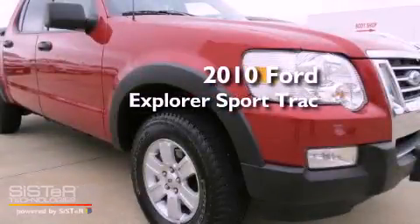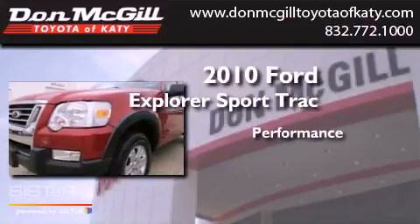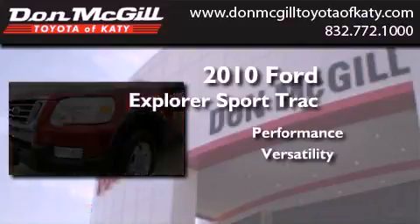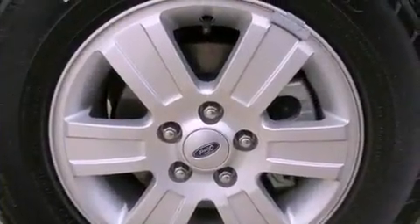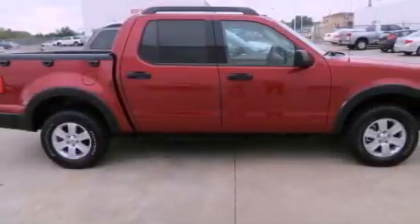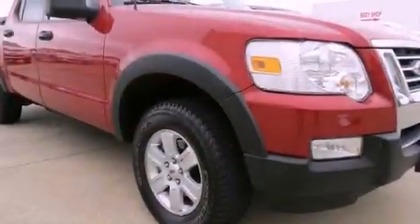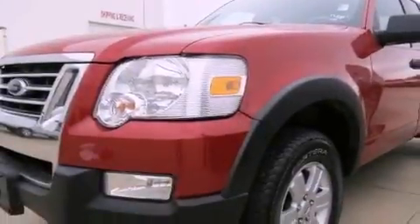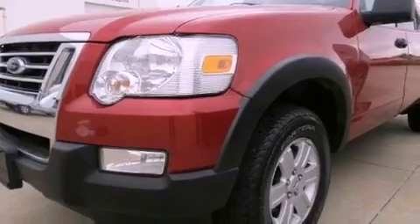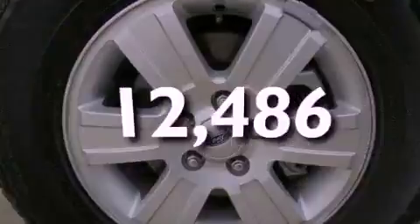This is a 2010 Ford Explorer. All of the following features are included: commercial free satellite radio, air conditioning, cruise control, fog lamps, tinted glass, traction control, side curtain airbags, rear seat child proof door locks, full power accessories. And this vehicle has less than 13,000 miles.